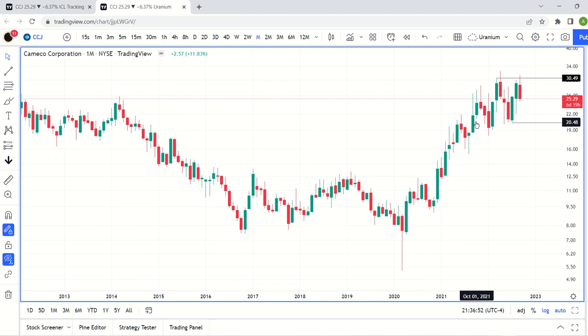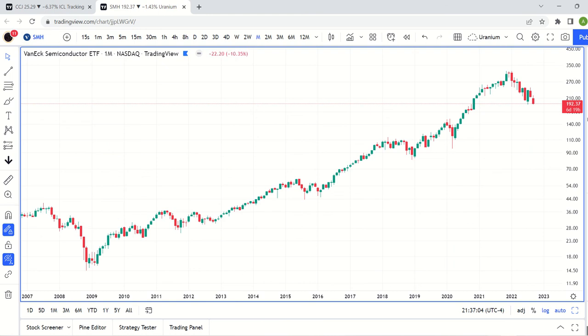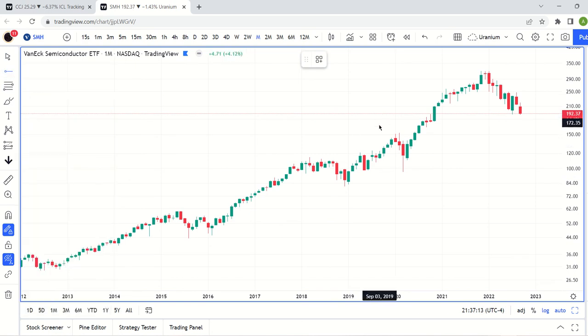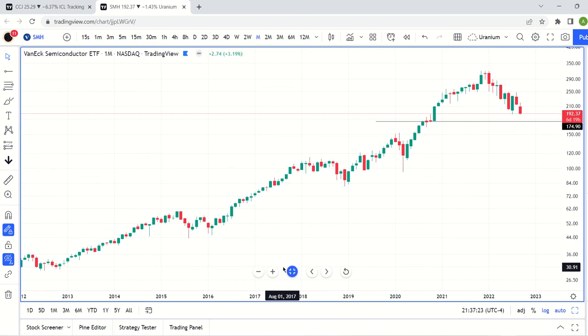All we can really do is be patient. If you want to be aggressive you could short, but I wouldn't short CCJ — maybe something like SFH. That thing is making new lows; looks like we want to take a shot at the 175 area and we're currently at 192, so that's probably a better short opportunity. But in general, markets are going lower.